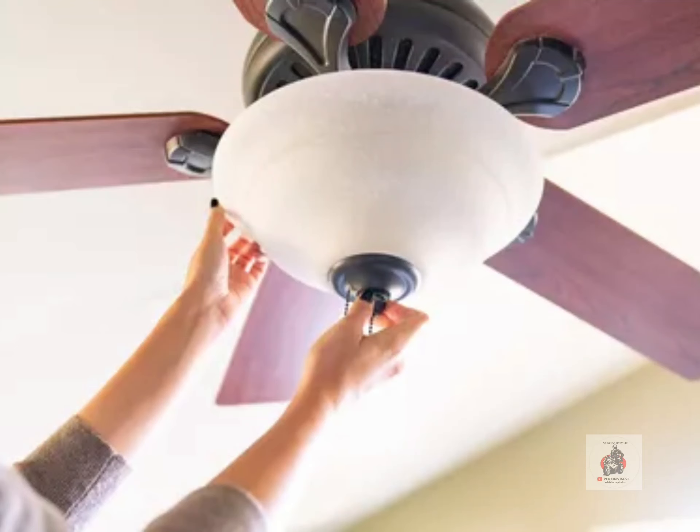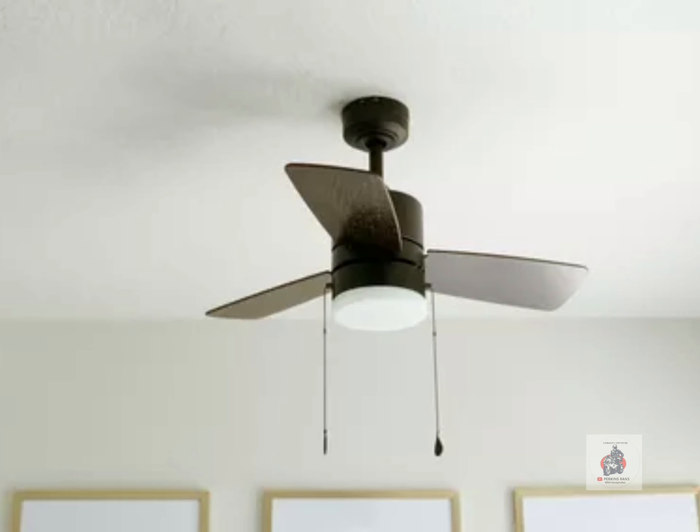Will you believe me if I say you can save Rs.1600 per year in your electricity bill by getting the right ceiling fan? Well, let's see how.